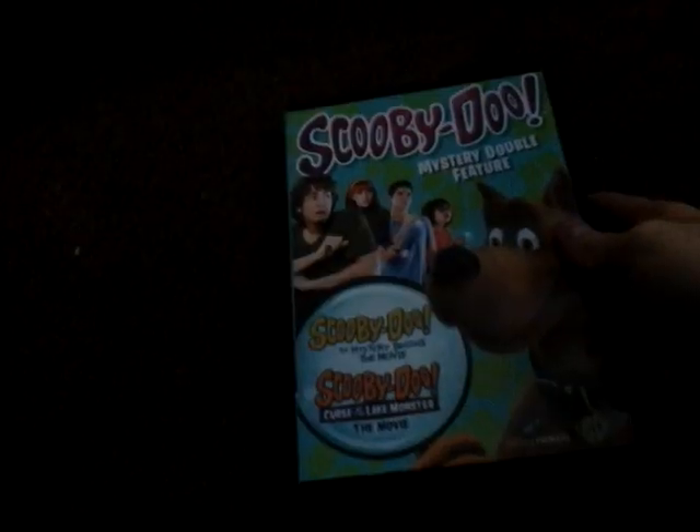This is the Mystery Double Feature and it has Mystery Begins and my favorite one, Curse of the Lake Monster. I wanted them separately, but having them in a double feature is even better.